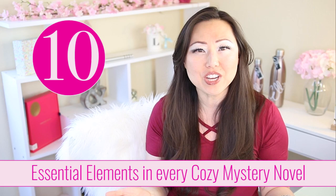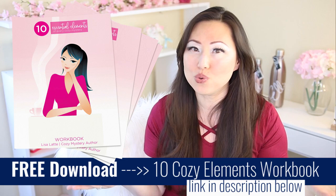Today we're going over the 10 essential elements that I think should be inside of every cozy mystery, and really what sets it apart from thrillers, police procedurals, and suspense novels — it's the reason people say they love cozies and seek out the cozy mystery section at the bookstore. I've included a handy dandy workbook with space for you to write down your ideas or jot down notes for each of the 10 elements.